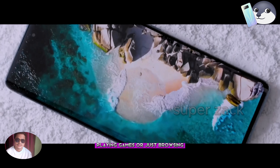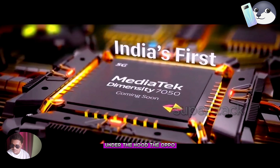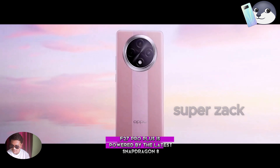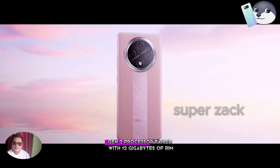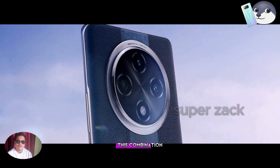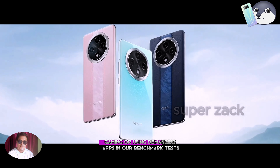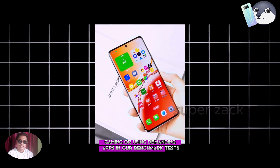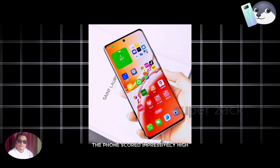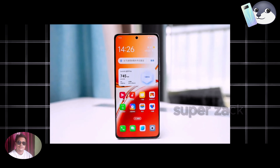or just browsing, the display will not disappoint. Under the hood, the OPPO F27 Pro Plus is powered by the latest Snapdragon 8 Gen 2 processor paired with 12 gigabytes of RAM. This combination ensures smooth and lag-free performance whether you're multitasking, gaming, or using demanding apps. In our benchmark tests, the phone scored impressively high, proving its capability.